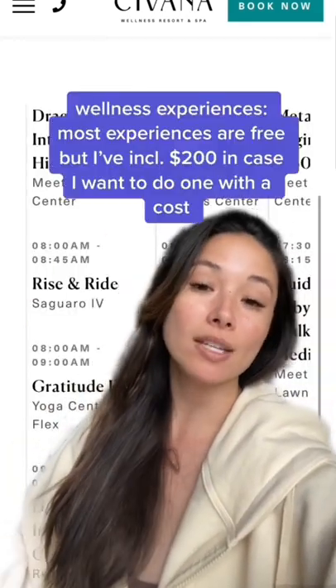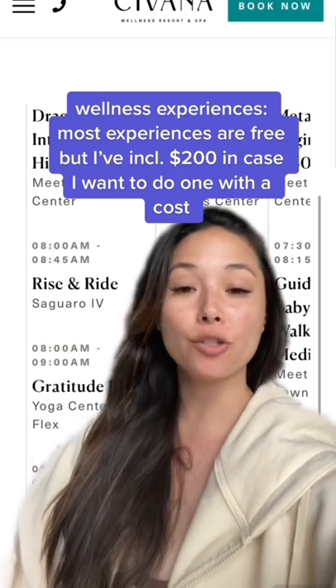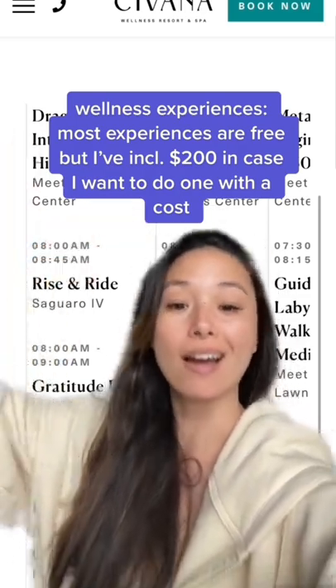They have a ton of free wellness classes available, but I'm putting aside about $200 in case I want to do something that costs a little more. I'm flying there and I need to get a car service to the resort, and that's about $300 total.